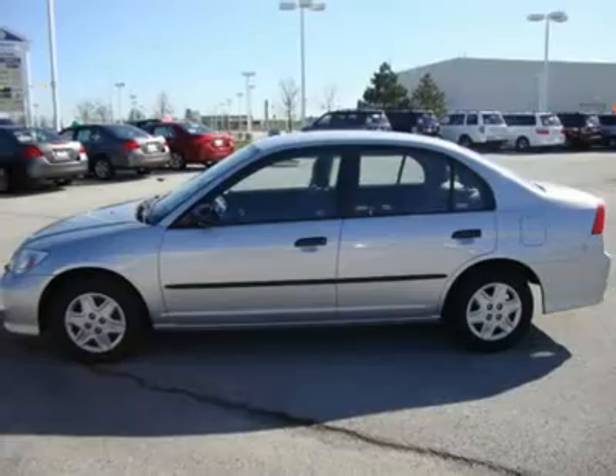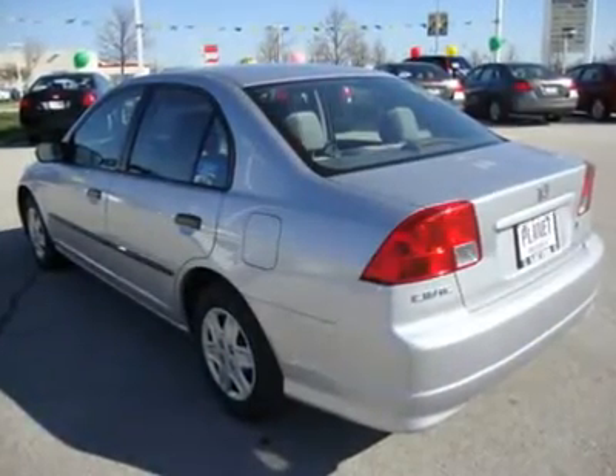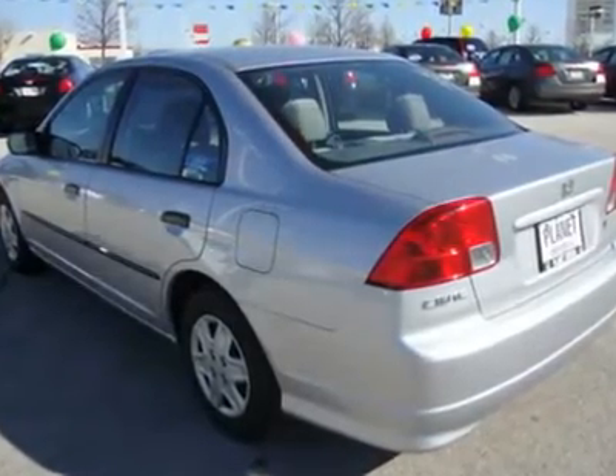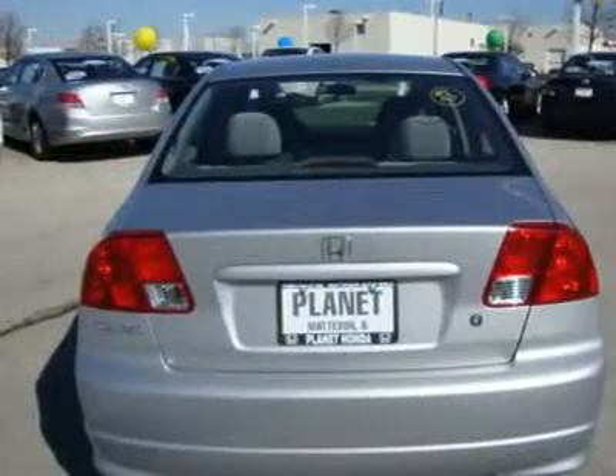$14,400 VP with satin silver metallic exterior and grand interior. Features 4-speed automatic transmission and 4-cylinder engine with 115 horsepower at 6,100 RPMs. Experts agree.